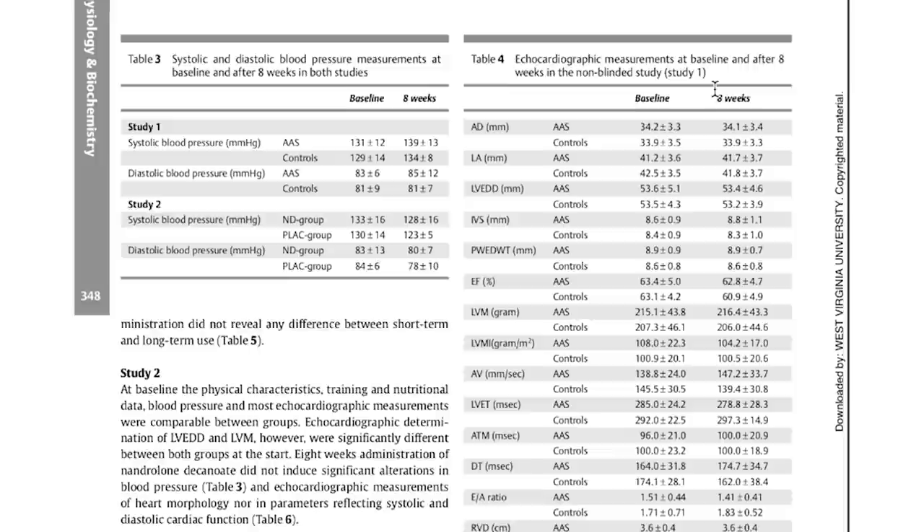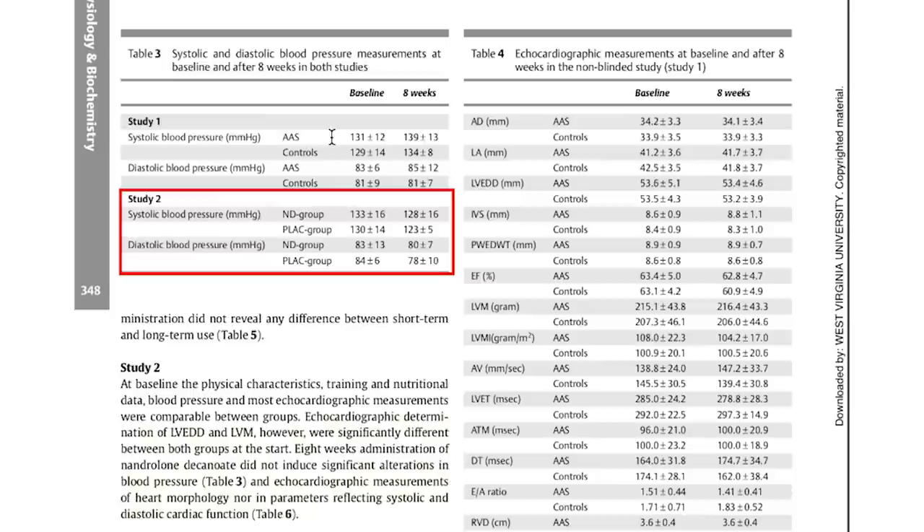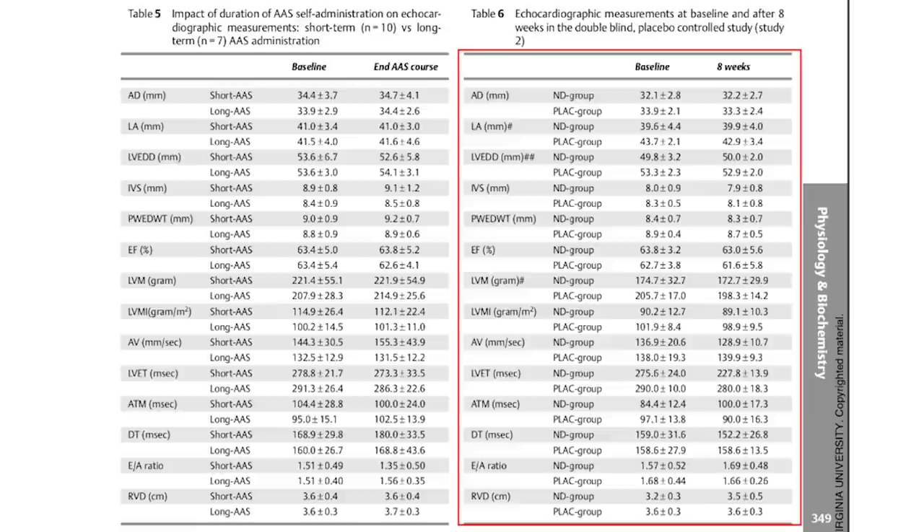At baseline, physical characteristics were comparable between most groups for blood pressure, echocardiographic measurements, training, and physical characteristics. Echocardiographic determination of LVEDD and LVM — left ventricular end-diastolic diameter and left ventricular mass — were significantly different between both groups at the start. Eight weeks of nandrolone did not induce significant alterations in blood pressure. For blood pressure, the nandrolone group started at 133 systolic and dropped to 128 at eight weeks; the placebo group started at 130 and dropped to 123. Diastolic for nandrolone went from 83 to 80, and placebo went from 84 to 78.